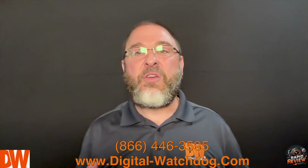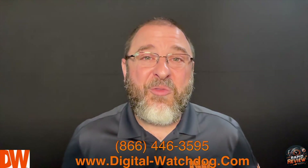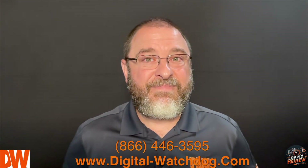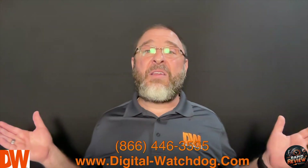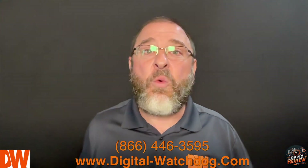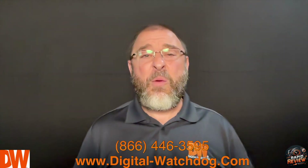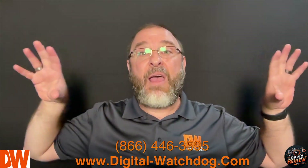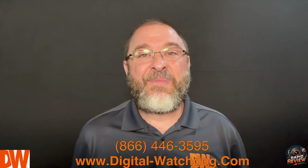We came out with PTZs and reveled in what we'd done — joysticks, monitoring stations, it was phenomenal. And then we abandoned them. Why? Because we quickly realized that if we don't have somebody on site 24/7 using it, it wasn't looking in the right direction. If it's three o'clock in the morning and we're trying to get detail from an unwanted person, unless you've got somebody using that joystick, what's the point? So we replaced them with huge panoramic megapixel cameras — Digital Watchdog called them PTZ killers.